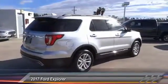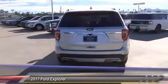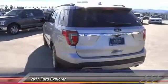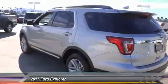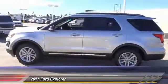Here are some of this vehicle's great options: steering wheel audio controls, keyless entry, backup camera, traction control, air conditioning, Bluetooth, alloy wheels, power steering, keyless start, and cruise control.